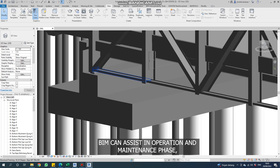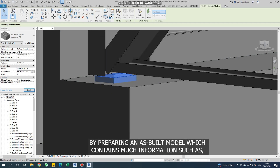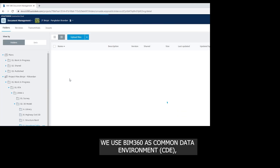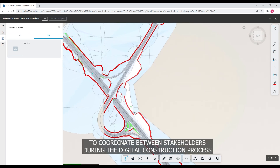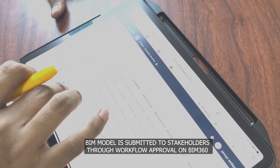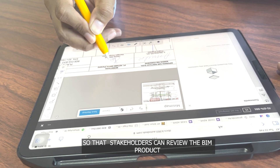BIM can assist in the operation and maintenance stage by preparing an as-built model containing detailed information such as manufacturer data and installation data. We use BIM 360 as a common data environment to coordinate between stakeholders during the digital construction process. The BIM model is submitted to stakeholders through a workflow approval process on BIM 360, so that stakeholders can review the BIM product.